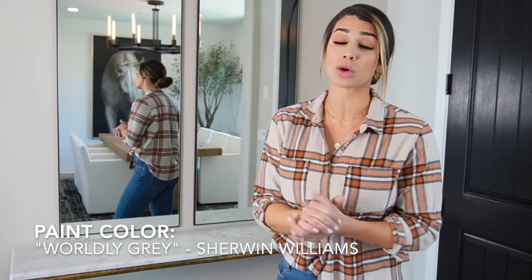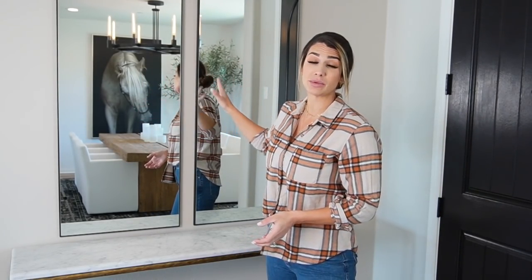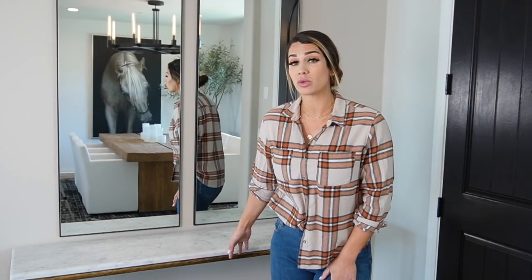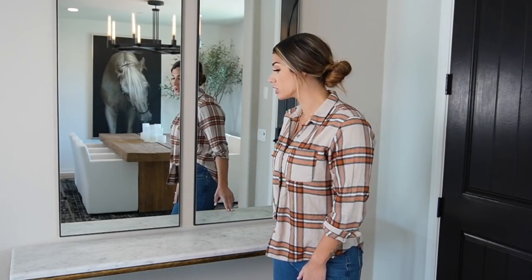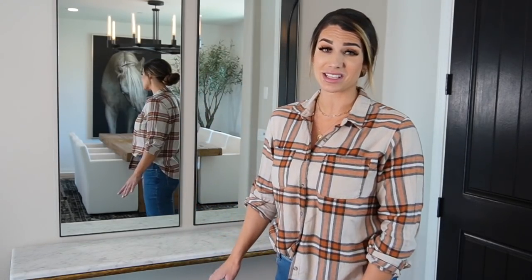I get questions about this all the time: my paint color is Worldly Gray by Sherwin Williams. The mirrors are new — these are a double arched mirror from Amazon. The console table is from Restoration Hardware, a 60-inch entryway table with a marble Carrara top and a brass base. This is the Fattini collection from RH. Those are the starting specs before we get into styling.